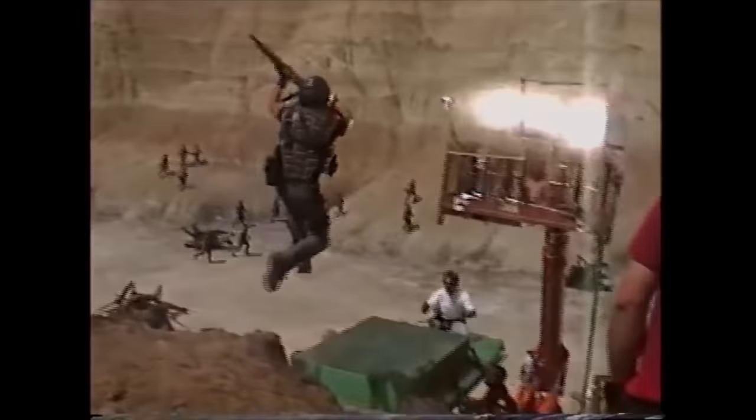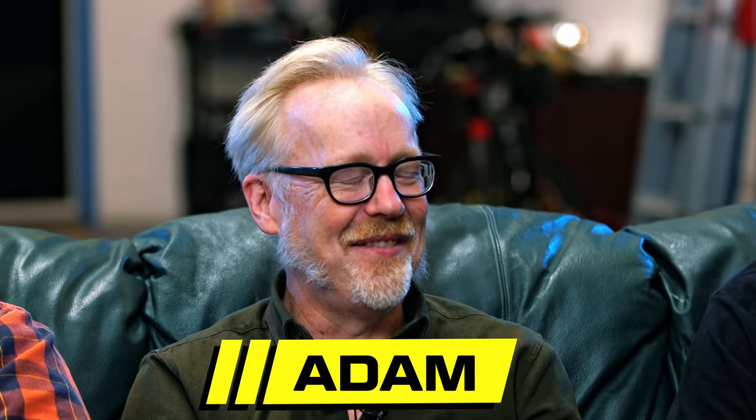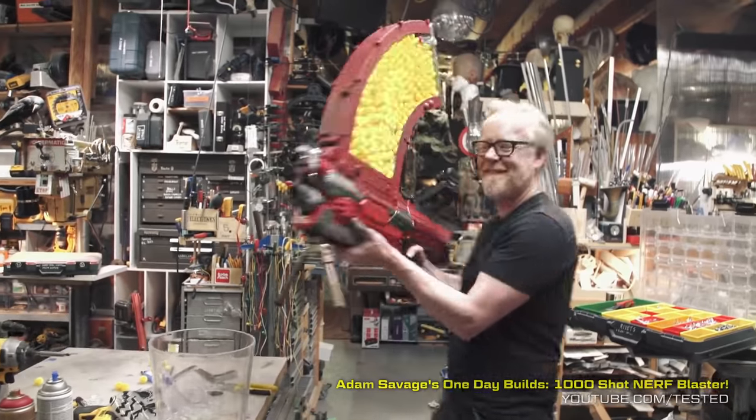Welcome back to another episode of Visual Effects Artist React. Today is an incredibly special episode because we're going to be looking at practical effects with none other than the practical master himself, Adam Savage. That's a lot to live up to. I think it'd be pretty easy for you to live up to that one. I'm Adam Savage. I am a YouTuber, formerly a Mythbuster. Before that, I was a special effects artist and model maker for 20 years.